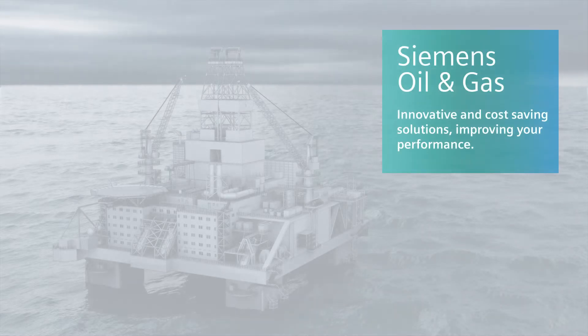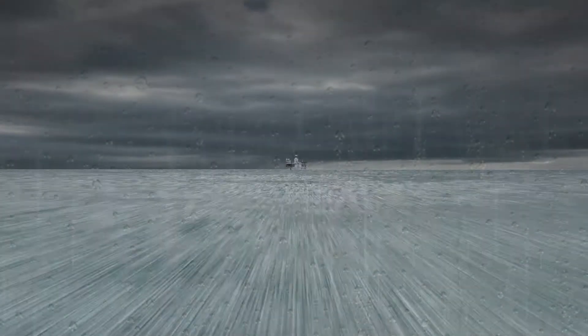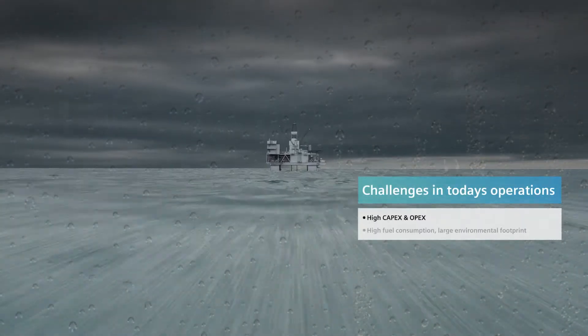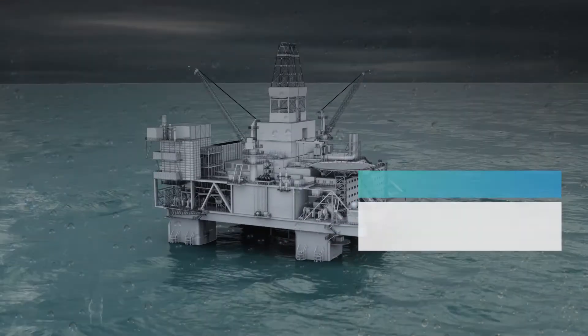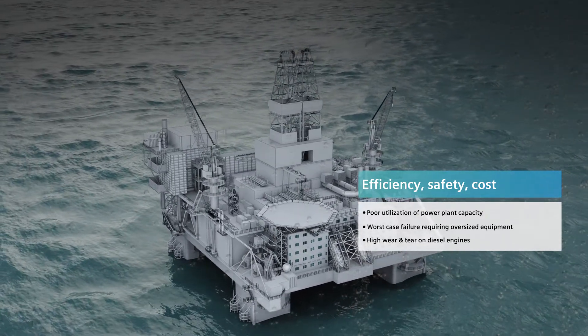Siemens innovative and cost-saving solutions are designed to improve your vessel's performance. Ingenuity is our driver and what we create supports your operations. Challenges in the oil and gas markets drive the development for cost-effective, safe and environmentally friendly solutions.